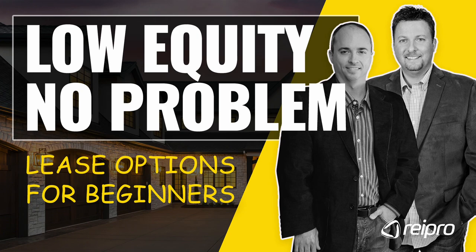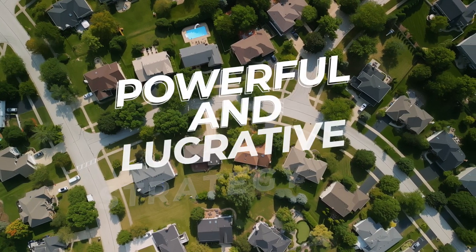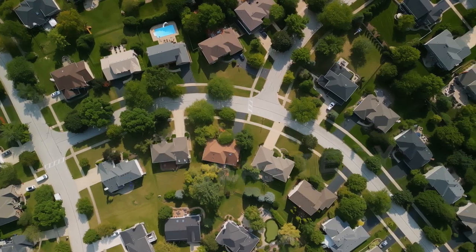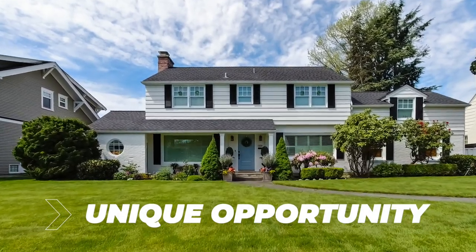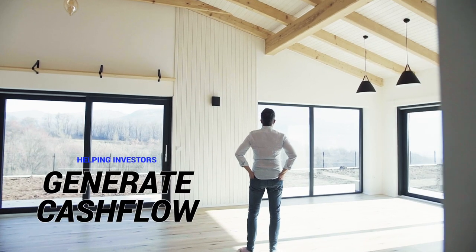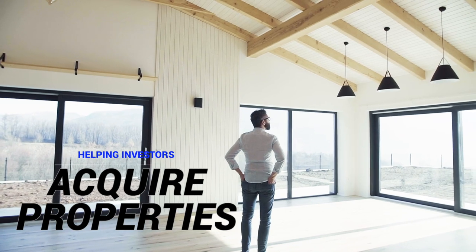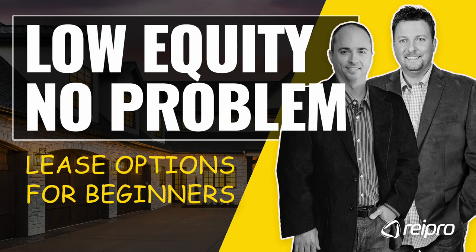Welcome to our low equity, no problem lease option training. We'll be exploring how lease options can be a powerful and lucrative strategy for investors looking to grow their real estate portfolios. Throughout this training, we'll dive deep into lease options, how they work, and why they present a unique opportunity for investors. We'll discuss how lease options can help investors generate cash flow, acquire properties with minimal upfront costs, and create flexible exit strategies. By the end of this training, you'll have a comprehensive understanding of the benefits of incorporating lease options into your investment toolbox.